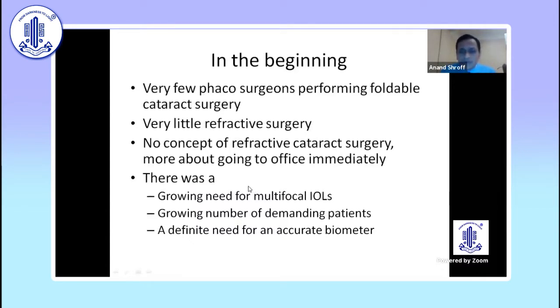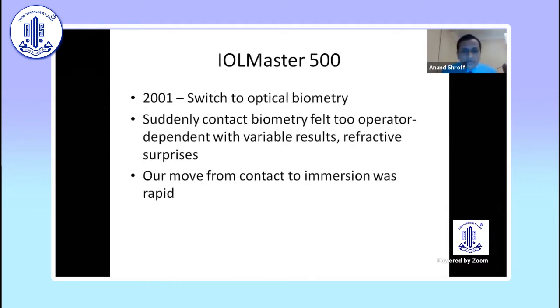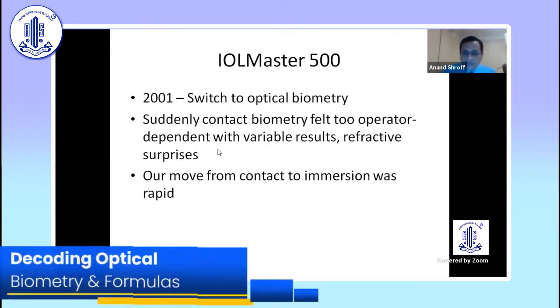There was always a need for multifocus — a small bunch of people who said they didn't want to wear specs — and that grew over time. So there was a definite need for an accurate biometer. In 2001 we made the switch, and it was a huge change. Suddenly it didn't matter who was doing the scan — all the operator dependence and variable results just went away.